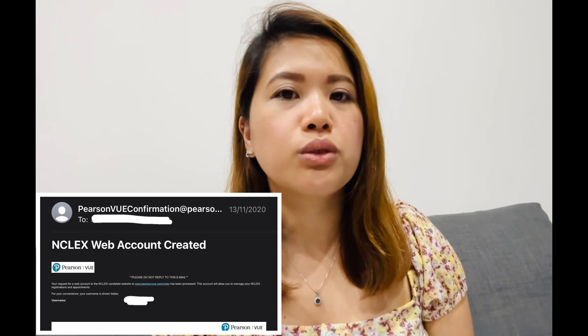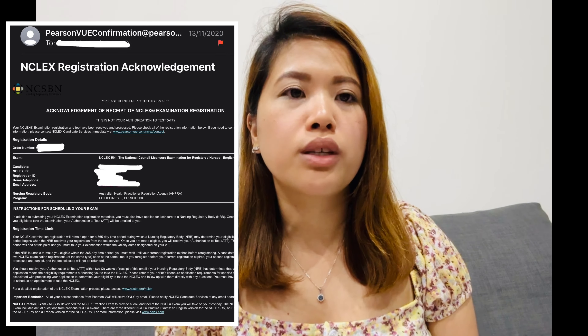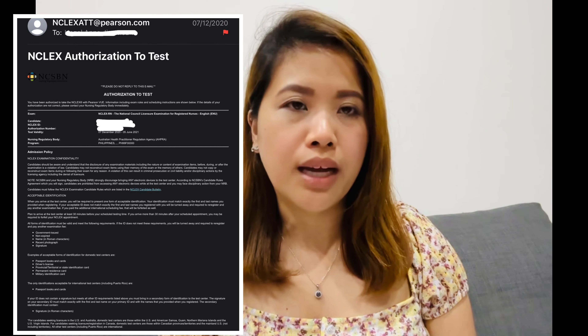Now that you're eligible for the NCLEX RN, you can register through the Pearson Vue website — the link will appear on your Stage 4 dashboard. Verify your email and pay 200 US dollars to register for the exam. You'll then need to wait at least a month to receive your ATT, or Authorization to Test.